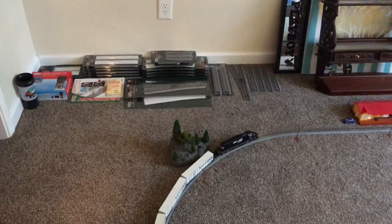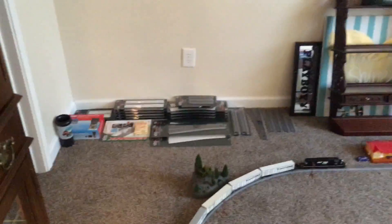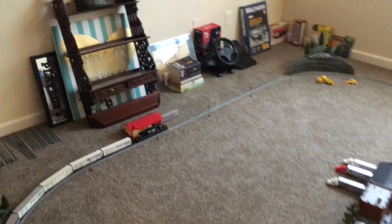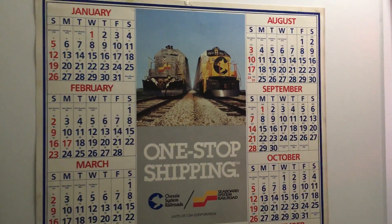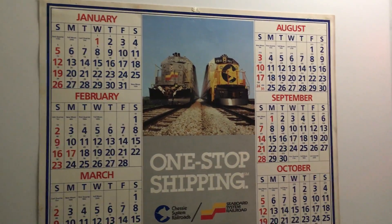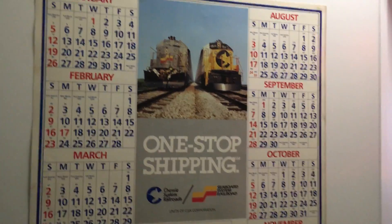I got some more Kato track over there too — some switches and some more straights — I'm going to get ready to start building this layout. I also got another calendar to show you guys: there's my road railroad calendar you guys have seen, and I got an '86 Chessie Seaboard calendar. Man, I love these old railroad calendars — you can't beat them.